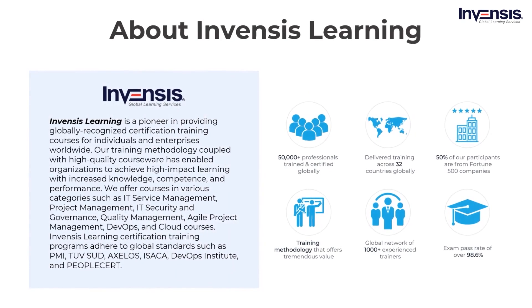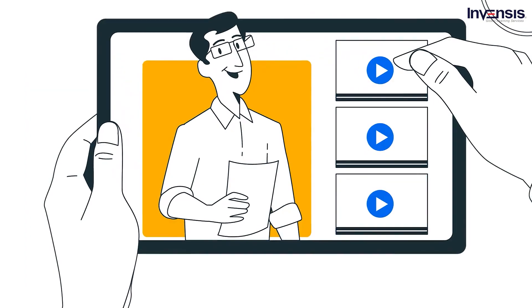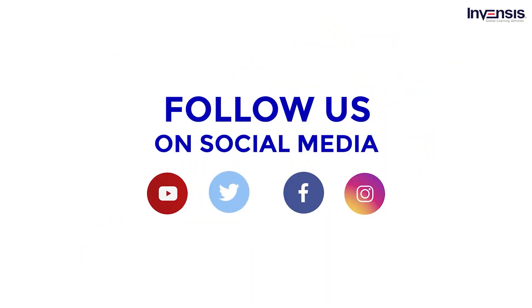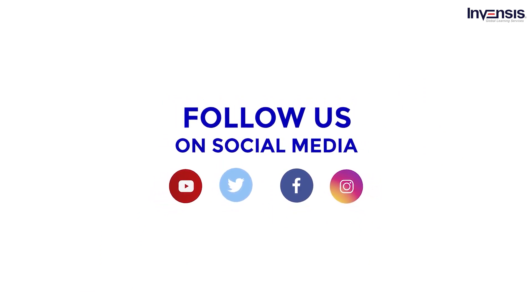Before we get started, a brief introduction about us. Invensis Learning is a leading training and certification organization providing globally recognized certification courses such as ITIL, PMP, Prince2, Change Management, Business Analysis, Lean Six Sigma, DevOps, and more. Over 50,000 plus professionals worldwide have been trained and certified by Invensis Learning for some of the leading Fortune 1000 companies globally. We also post blogs, videos, and host webinars on fascinating topics across various industry verticals. Follow us on YouTube and other social media platforms to stay regularly updated on our upcoming content.